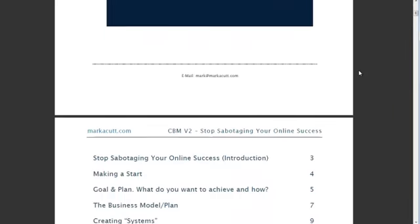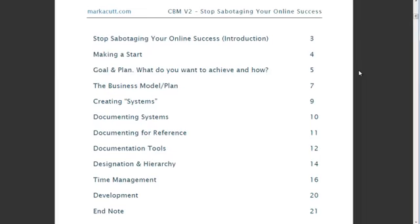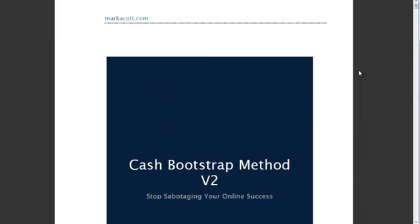I'm not going to show you too much of it because that wouldn't be fair to Mark. Here is the contents: he's got an introduction, he tells you how to get started, talks about planning and goals, business models and plans, how to create systems, how to document the systems, the tools he uses, time management, development, and then there are some notes at the end. It really is very, very useful.